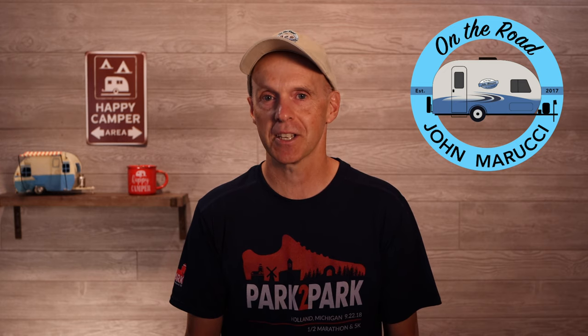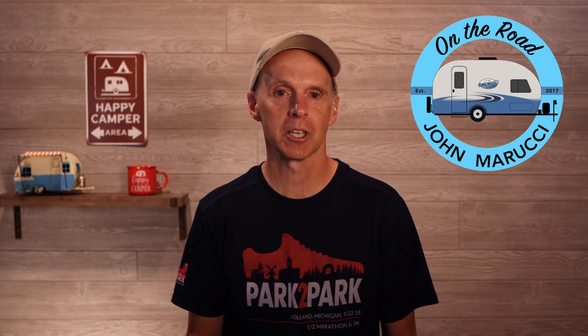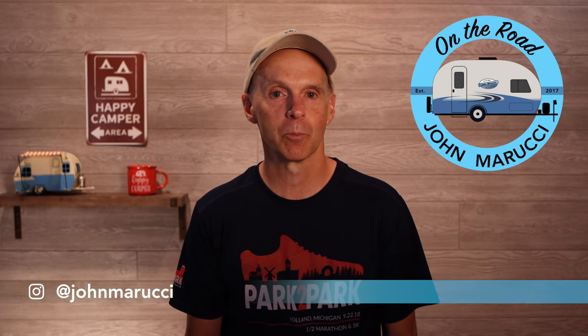I have had my share of problems along the way, and this channel attempts to be what I wish I had when I started out. I think you will find our videos concise and packed with helpful content, especially if you are new to RVing. We would love for you to join the On The Road team by subscribing to the channel. You can be informed every time a new video is published or a new live show is scheduled by clicking the bell icon below the video. We also put more content and photos on Instagram and Twitter at John Marucci.